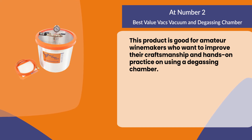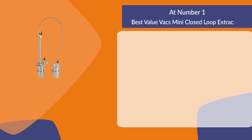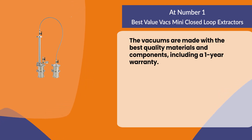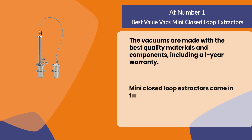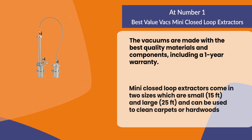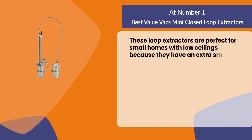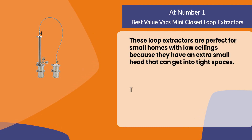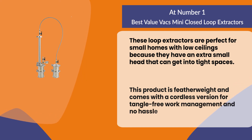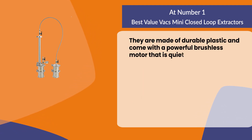At number one: best value vacs mini closed loop extractors. These vacuums are made with the best quality materials and components, including a one-year warranty. Mini closed loop extractors come in two sizes — small (15 feet) and large (25 feet) — and can be used to clean carpets or hardwoods. These loop extractors are perfect for small homes with low ceilings because they have an extra small head that can get into tight spaces. This product is featherweight and comes with a cordless version for tangle-free work management. They are made of durable plastic and come with a powerful brushless motor that is quieter than most vacuums.